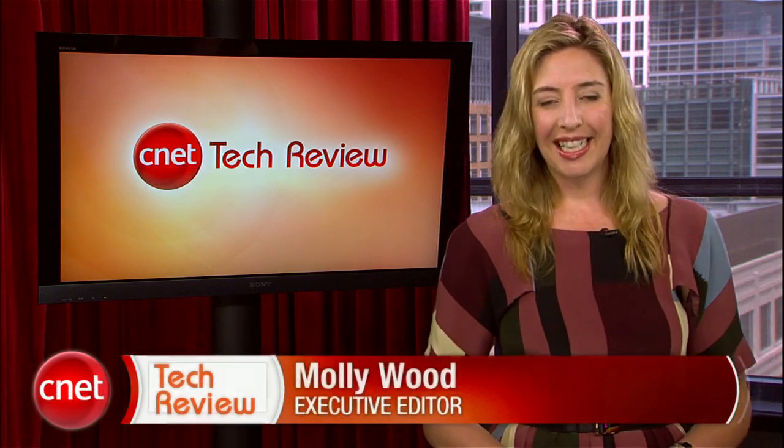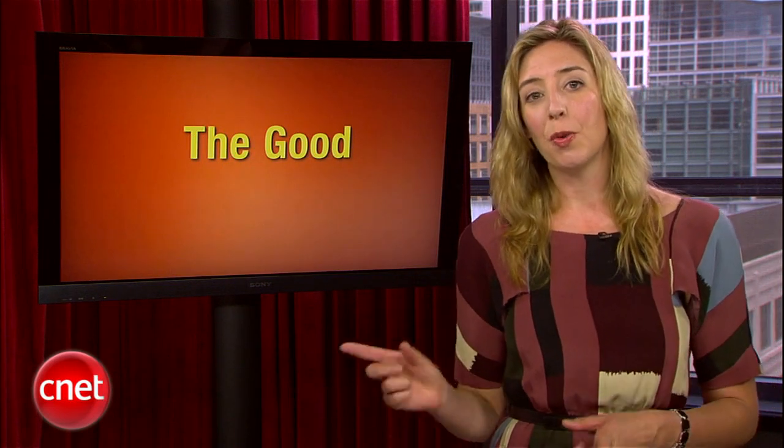Welcome back to the CNET Tech Review, our weekly video digest of all things good and bad we've seen here at CNET TV. Continuing on in the good — when we last left Seth, he had just finished helping you void your Android phone's warranty by rooting it. If you made it this far, you might as well go all the way and set it up with a brand new ROM. Take it away, Seth.